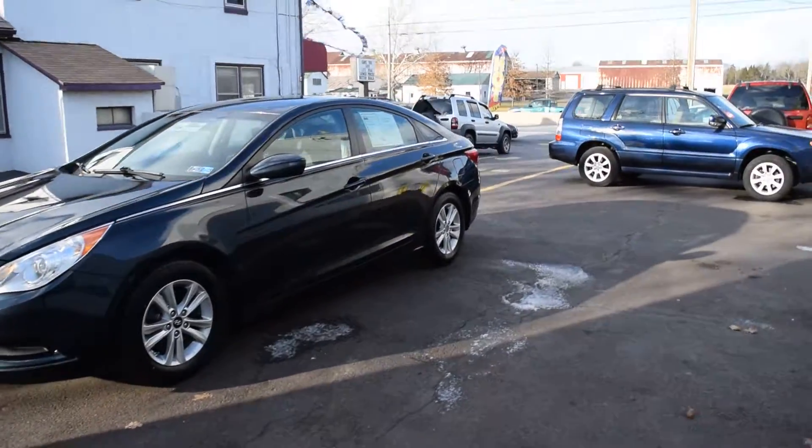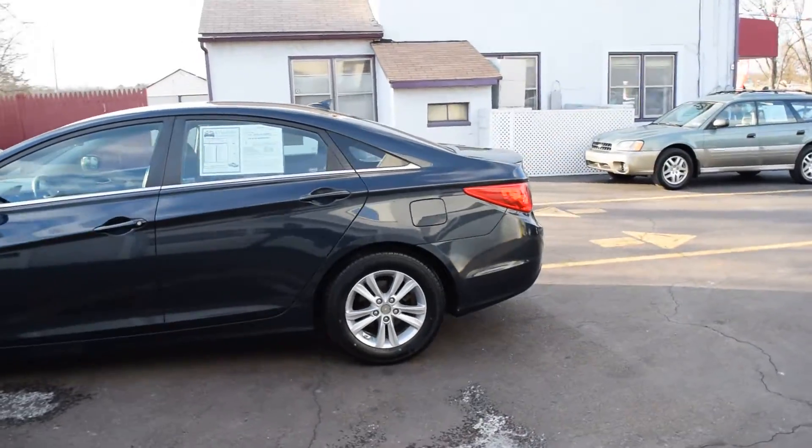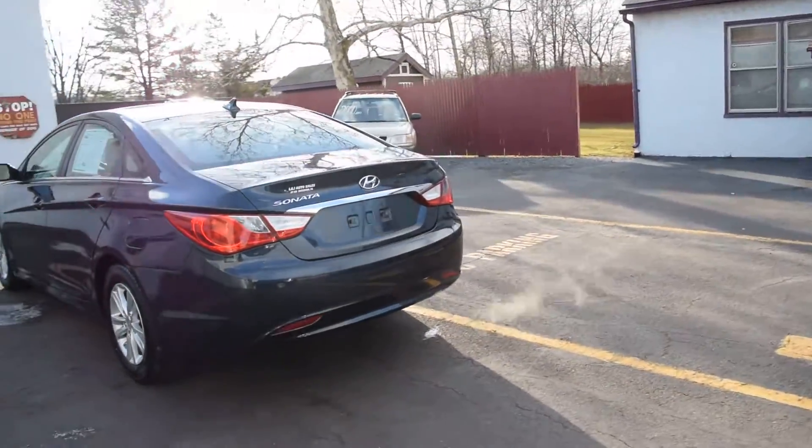Today we have a 2011 Hyundai Sonata GLS. It's powered by a 2.4 liter 4-cylinder motor with an automatic overdrive transmission. It's a 100 car with 87,000 miles on it.